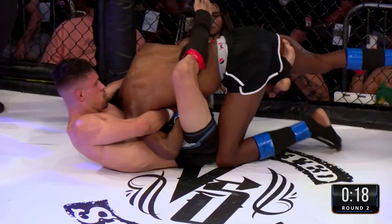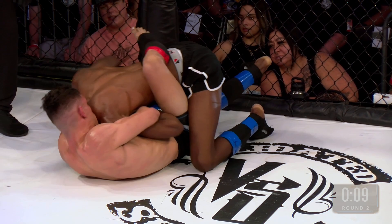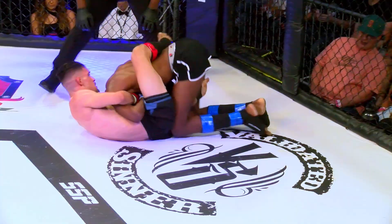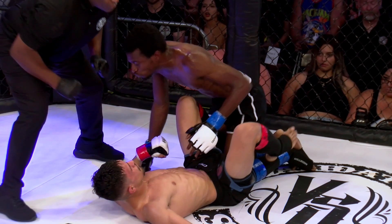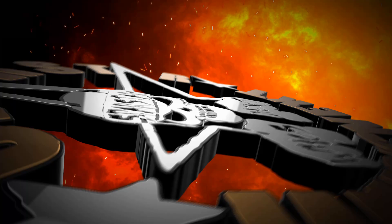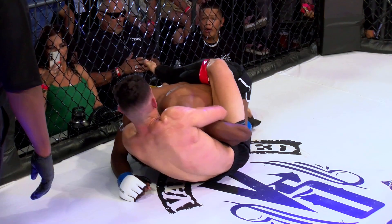Beautiful arm — an arm-in guillotine attempt here. It looks pretty tight. He's doing everything right from what we can see. He might run out of time, but Palacio is definitely not liking this. I think the head's about to pop out. Perhaps saved by the bell — we'll never know. At the very least, that's got to earn Wassmer some points in the judges' eyes. He controlled the top position, and when he was about to get reversed, he jumped on that guillotine fast. Palacio looked like he was struggling to get out of there, but never really feigned a tap, so maybe he was okay.